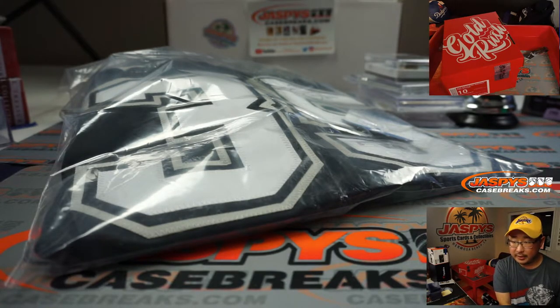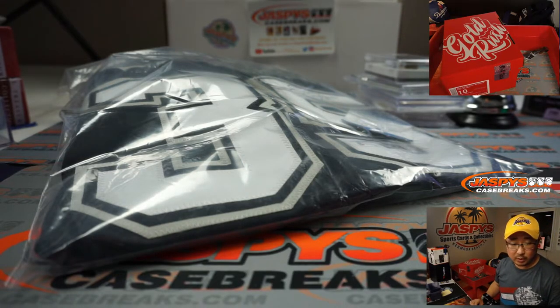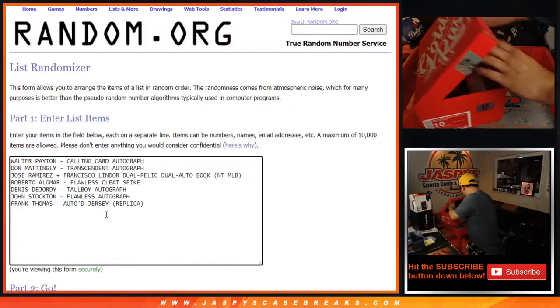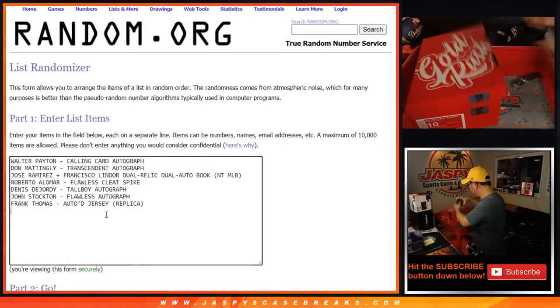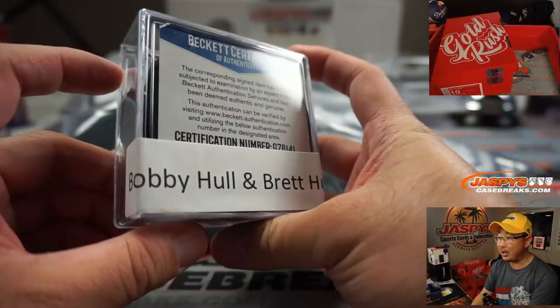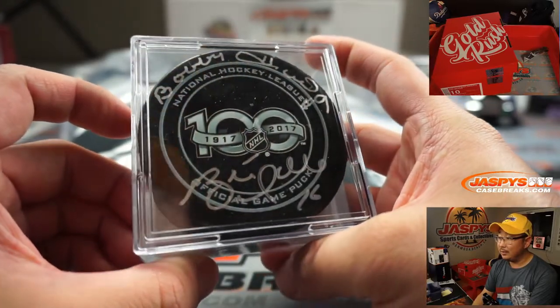So Frank Thomas — autoed jersey. That's one, two, three, four, five, six, seven — should be two more in here. We've got a hockey puck: National Hockey League official game puck. Bobby Hull and Brett Hull — that's pretty awesome.